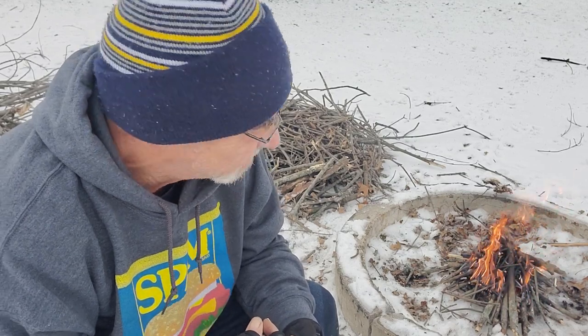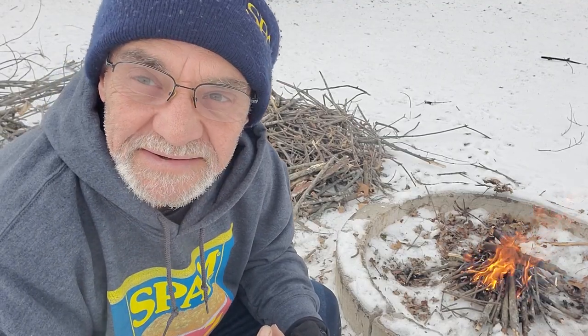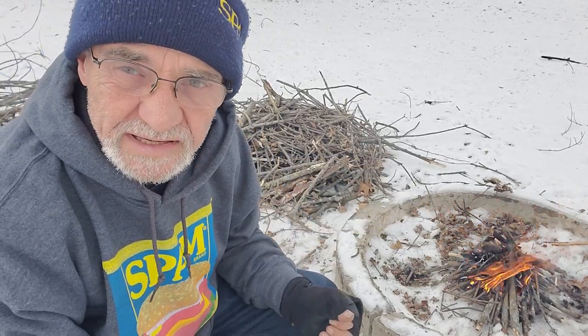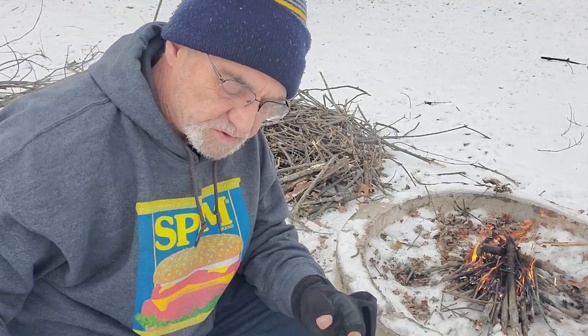We've got a fire going — a little harder than I thought. The wind picked up and it's gotten really cold. Oh well, back to the knife. At least we can burn some wood, which I need to do — we had a big storm the other day and all these branches fell down in the yard. As you can see, I've piled up all the small stuff I've got to get rid of.